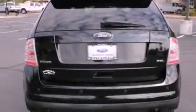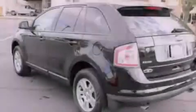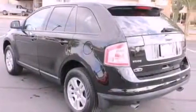Additional features include four-wheel independent suspension, a rear spoiler, dusk-sensing headlights, and front and rear reading lights.